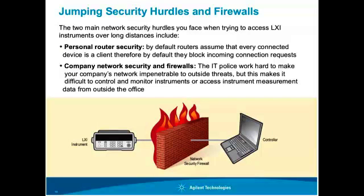Getting around firewalls and network security — we're not doing anything wrong here. These are ways we can work around security hurdles, and we'll discuss the trade-offs. When I try to access an instrument in my office or one connected to my private switch or router, I have no problems because I'm on the local network. Same applies if you have an instrument connected to your company's intranet.